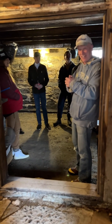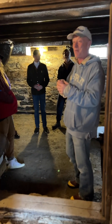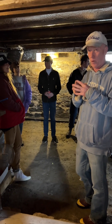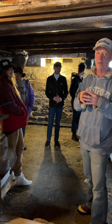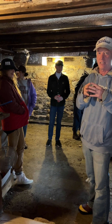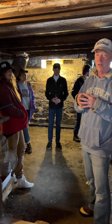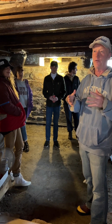Today I got the University of Vermont graduate program in historic preservation over to visit me for their last class of the year. They come over and I show them the preservation work that I've done on my farmstead and teach them a few things.